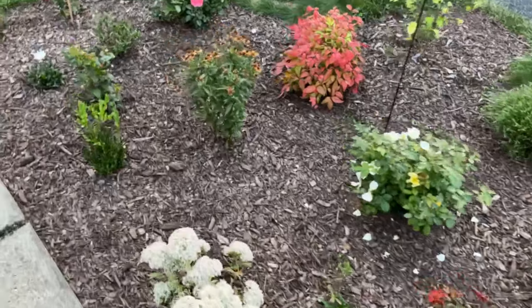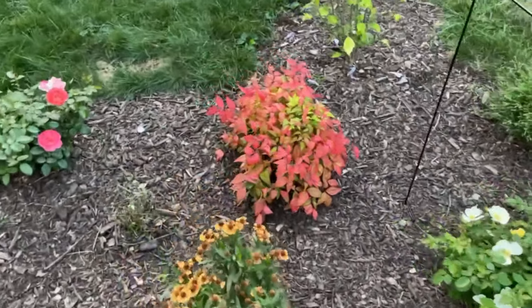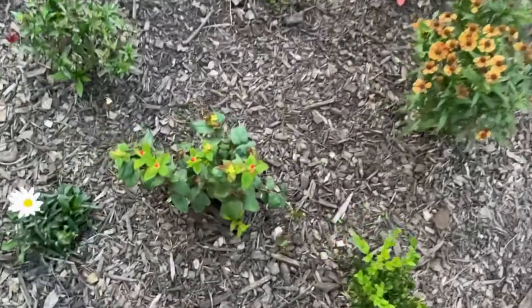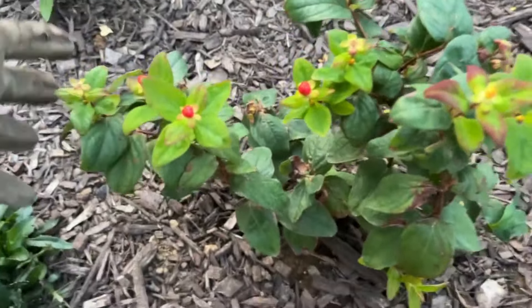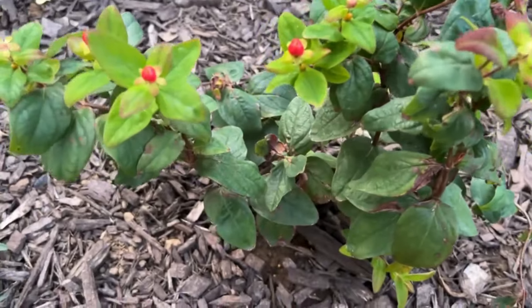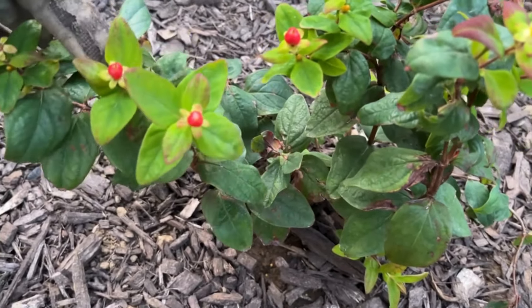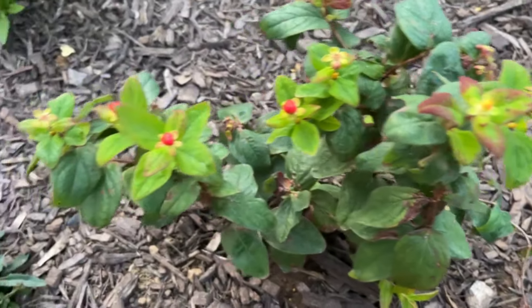We're in the front yard now. Here is the other nandina, and here is this beautiful Hypericum plant I was telling you about - I have to learn to pronounce that properly. This is the one with the red cherries and the other one I just showed you has the white cherries. It's doing good so far, I just love them. And here's the nandina doing a really good job - I'm just in love with this plant.